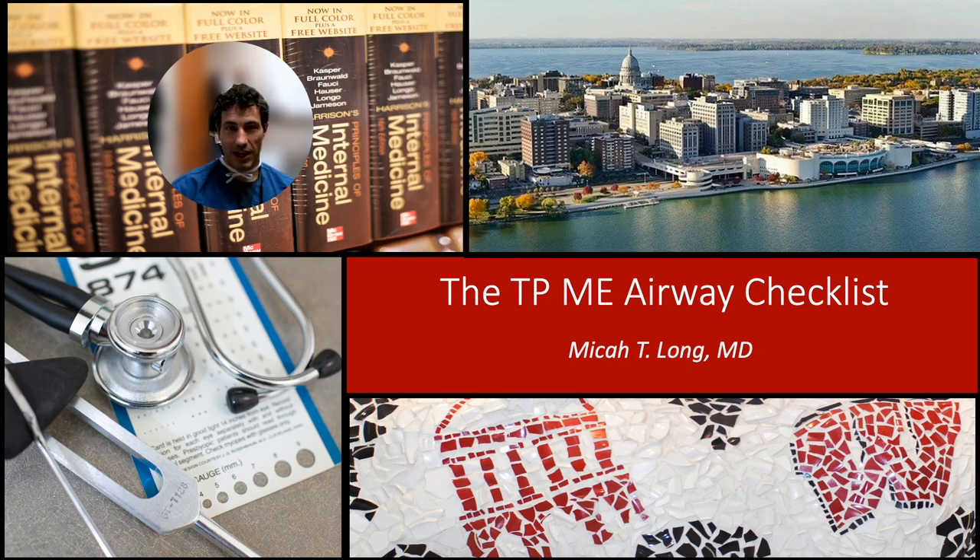Hi, my name is Micah Long. I'm an anesthesia intensivist and I happen to use and have made an airway checklist I call the TP-ME airway checklist. Now I like my checklist — I made it, I use it — but I don't think that it's the magic of the TP-ME airway checklist that's the great thing. I think using a cognitive aid during intubation is really helpful. I'm going to teach you a little bit about that today.